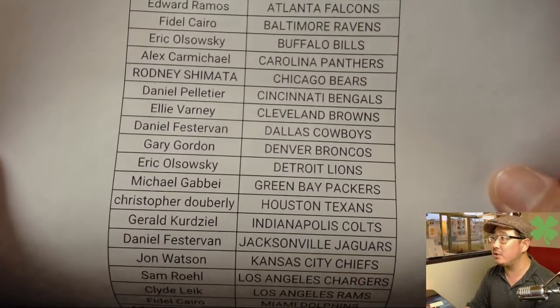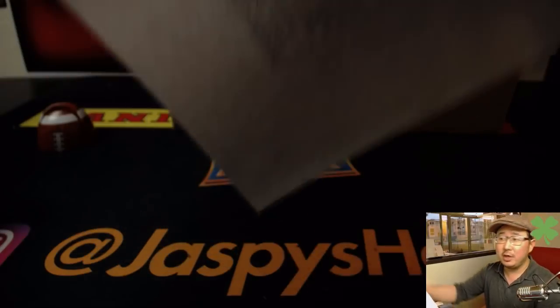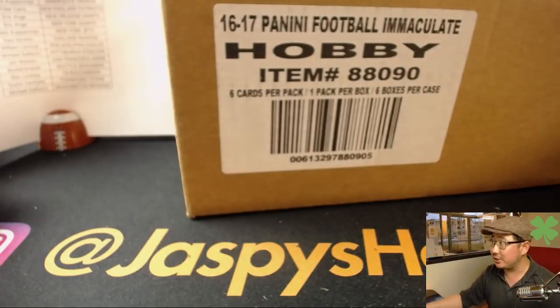Johnny with the last spot mojo, Arizona Cardinals. There's everyone else. Thanks for getting in and good luck to everyone. Appreciate it. This is a nice little warm-up to National Treasures tomorrow.